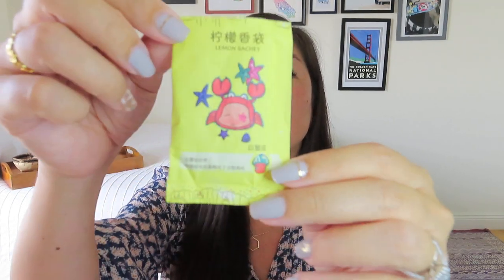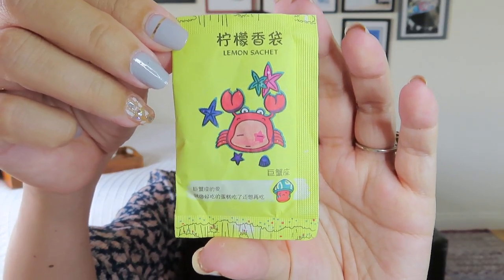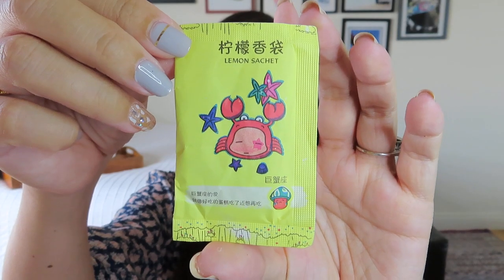This is super cute. I have no idea what it is. It says it's a lemon sachet, but it looks like a sugar packet — it's got a little crab on it, which I think is cute. I wonder if you're just supposed to put it in your drawer. It doesn't really smell through the paper, so I'll have to ask. I don't want to open it up just in case it's like loose powder in there. Maybe it's for a bath. I do think it's really cute that it's got a little crab on it.